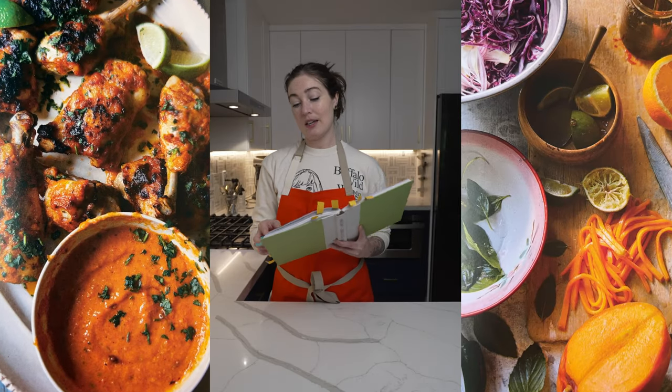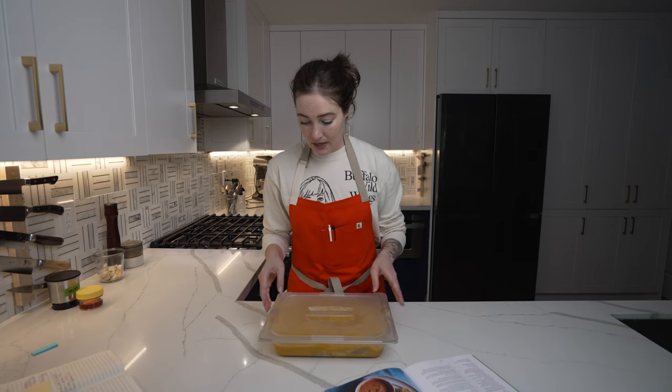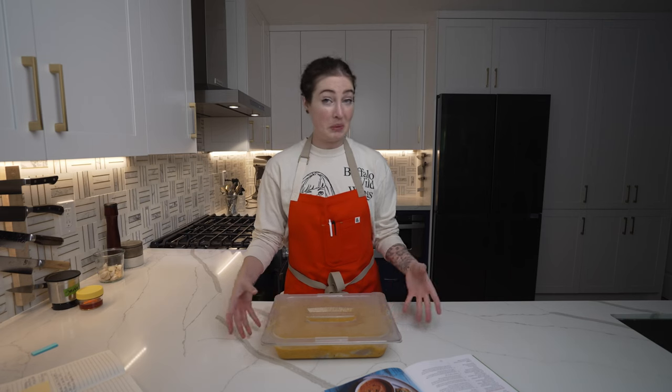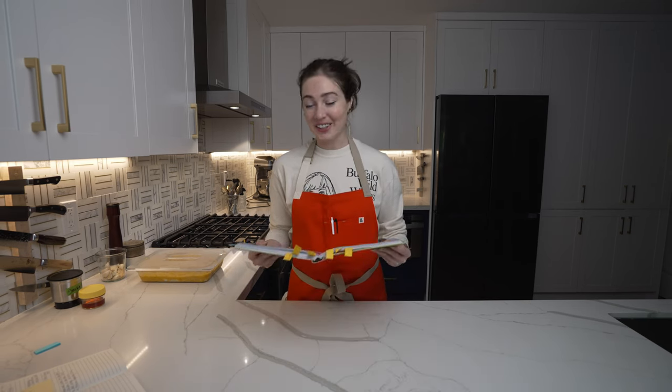We're going to make the mango and lime piri piri chicken and the mango and cabbage slaw. I went ahead and marinated the chicken overnight, so we just have to let it come to room temperature, and while that's going, I'm just going to make the coleslaw. This is going to be a fairly easy day. Let's get cooking.